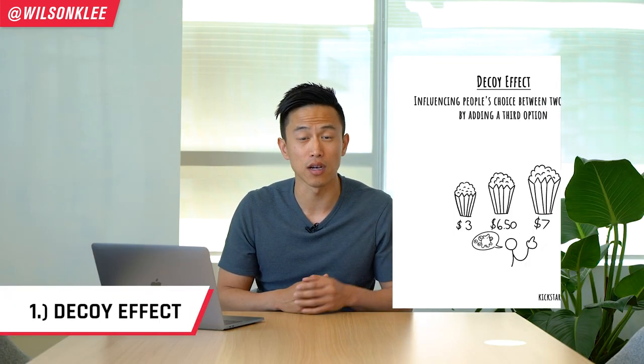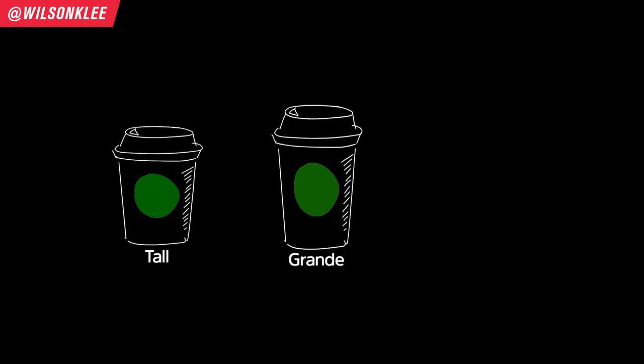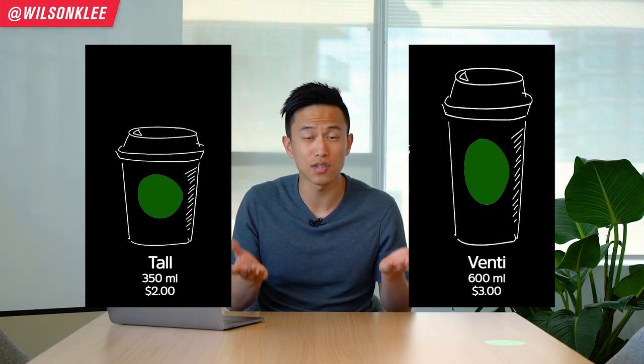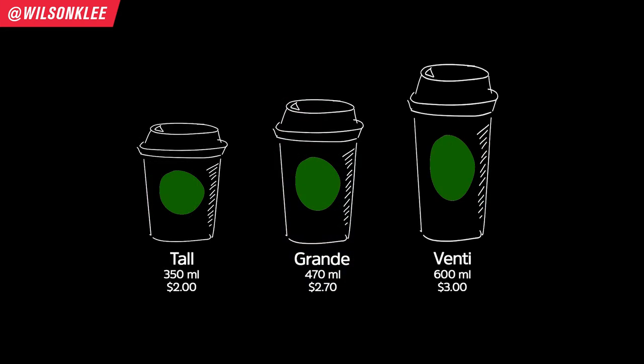The first psychological hack is the decoy effect, also known as asymmetrical dominance theory. Starbucks mainly offers three sizes for their drinks — tall, grande, and venti — and this is not by accident. They strategically have three different sizes because having two options is very easy to compare side by side in terms of pricing and size. Whereas when a third option is included as a decoy, it becomes very difficult to compare all three in relative terms. This psychological feeling pushes us to make decisions based on what we think is most advantageous, rather than what we actually need.